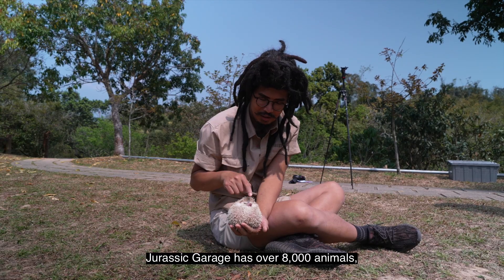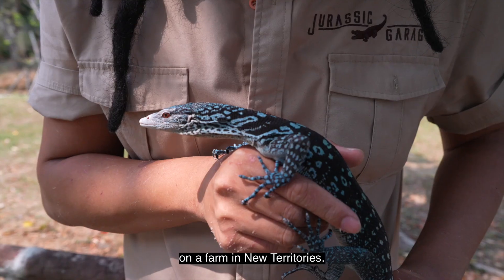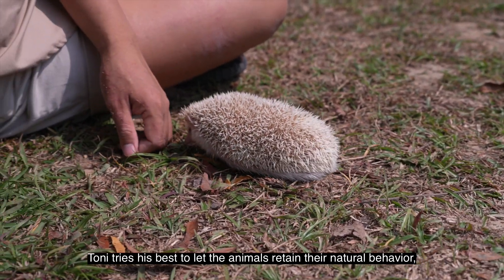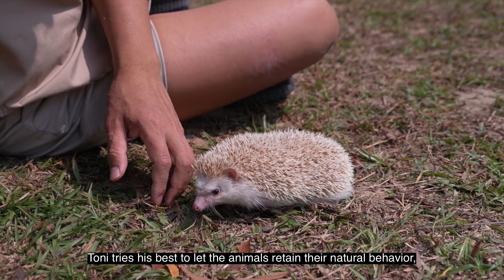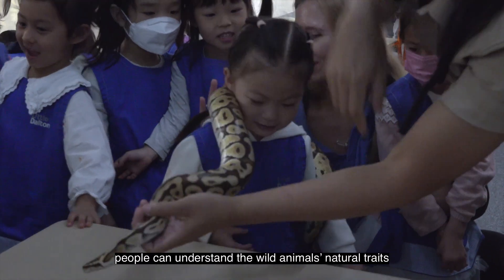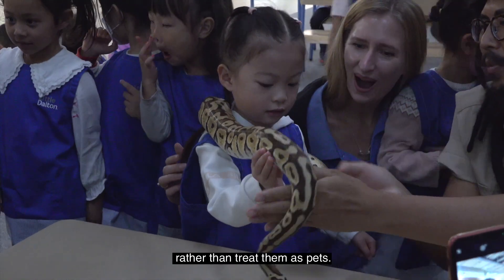Jurassic Garage has over 8,000 animals, mostly small animals like lizards, on a farm in New Territories. Tony tries his best to let the animals retain their natural behavior so that when he uses them to educate people, people can understand the wild animals' natural traits rather than treat them as pets.